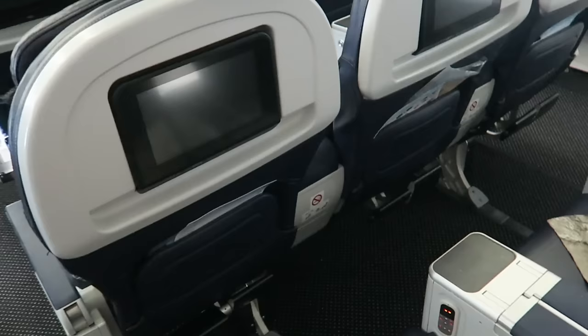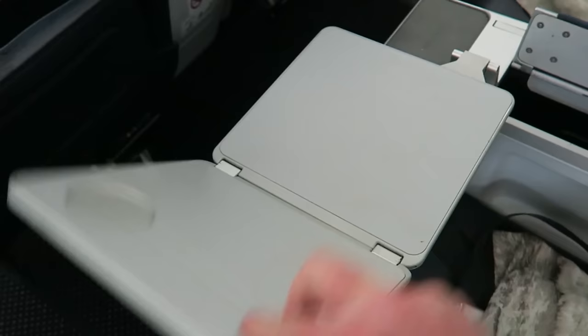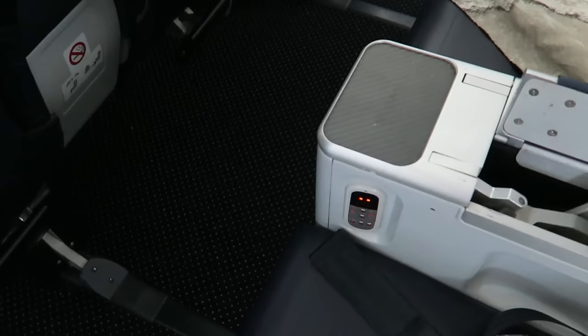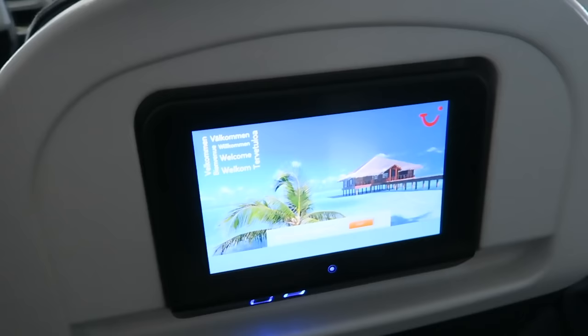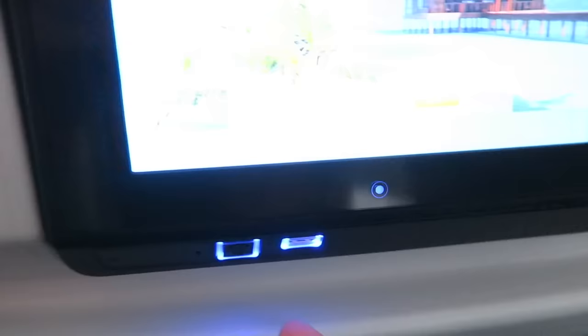You've got more legroom. You've got a center column which has got your table built into it, and also you've got the controls for your screen there as well as a touchscreen entertainment system. You've also got onboard power plugs, which is a plus if you need to charge any devices. You've also got on your entertainment system a USB plug charger, which is cool.